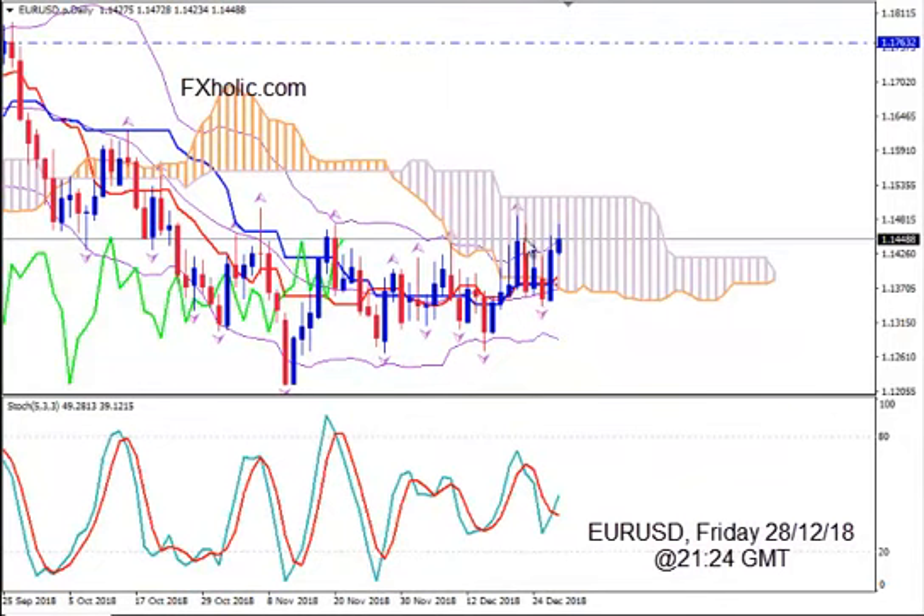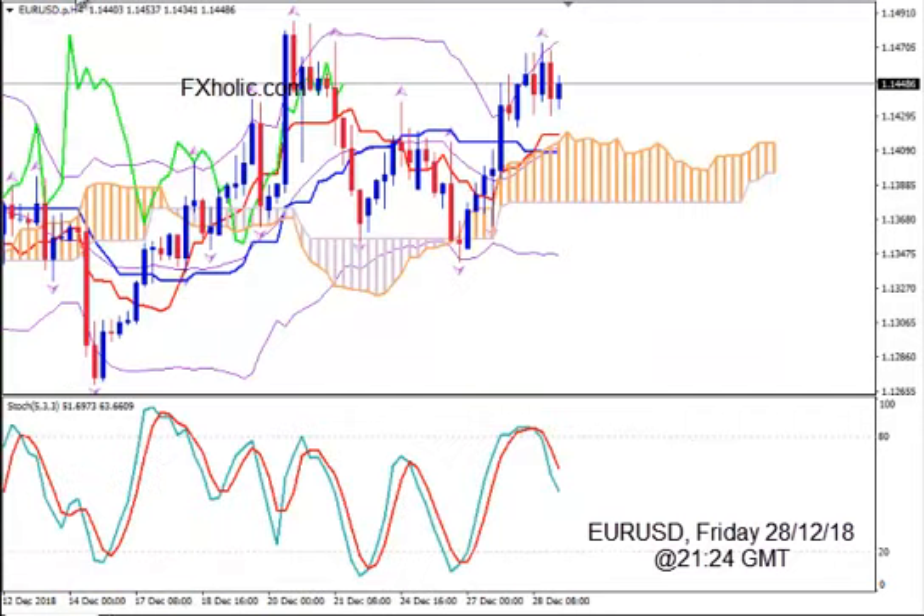On daily, it looks like the price has managed to make the leading Kumo thinner. So if it tries to jump out of it in breakout mode, things will be pretty easy and we can expect to see big catalysts and big moves.